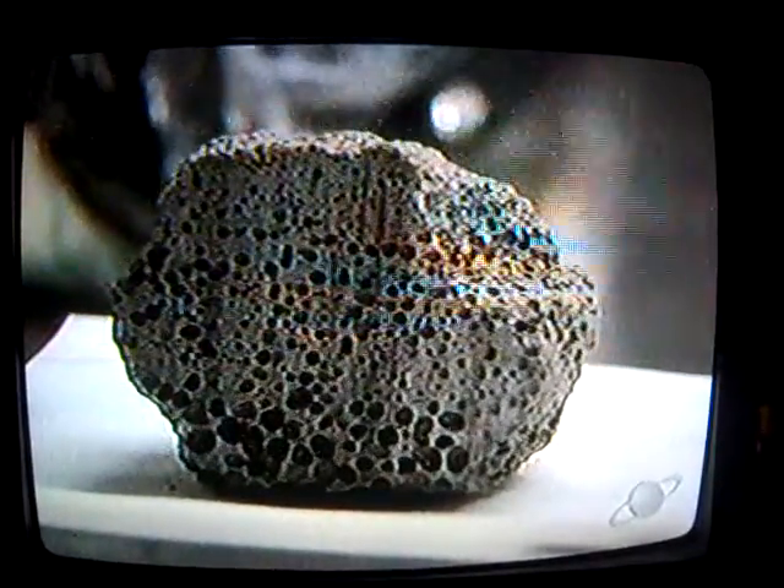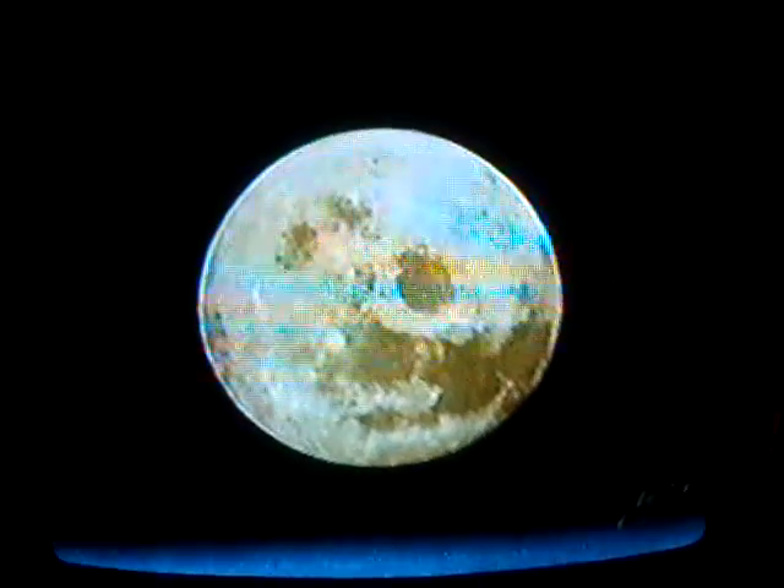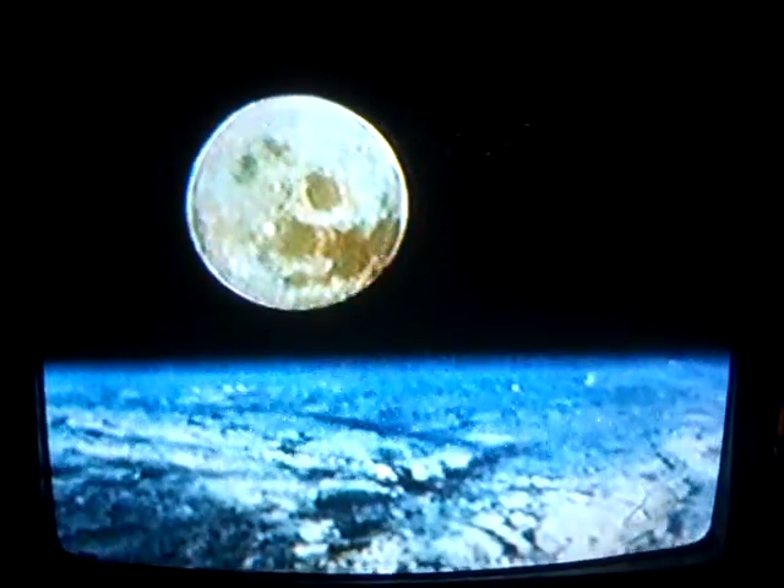But one thing is certain — they are very, very valuable. The cost of collecting them and bringing them back to Earth makes them worth over $180,000 an ounce. To pick up this rock from the surface of the moon and to bring it back to Earth took a national commitment to the exploration of space.